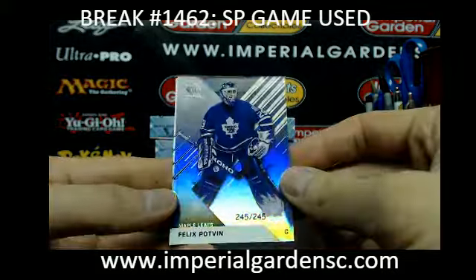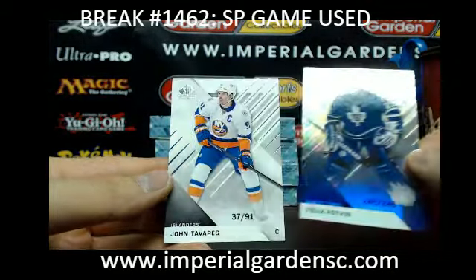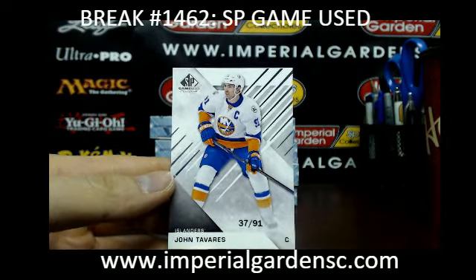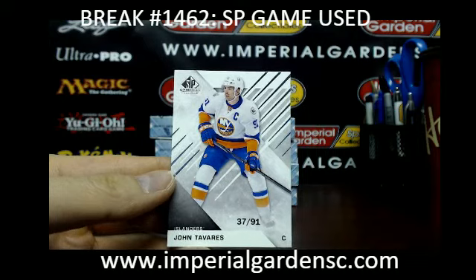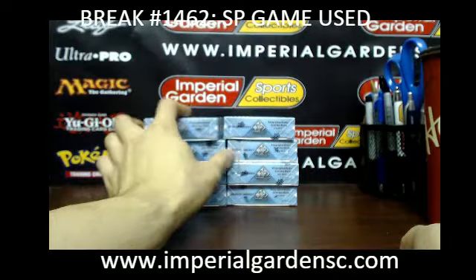And a Felix Potvin base spectrum, $245 of $245, for the Leafs. And a SP game use base parallel of John Tavares, $3791, going out to the Islanders — going out to David, Air Jams.